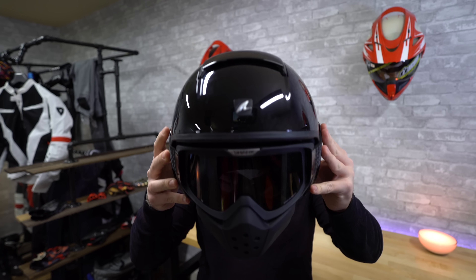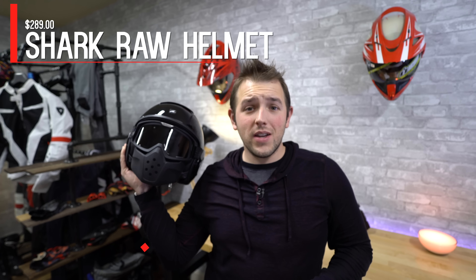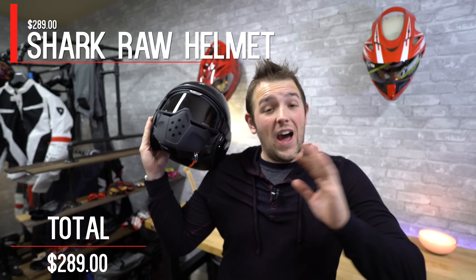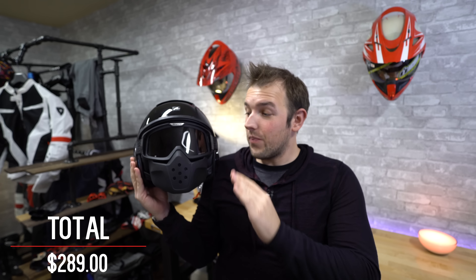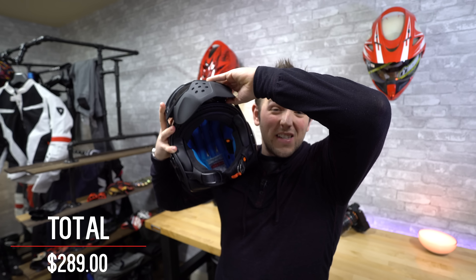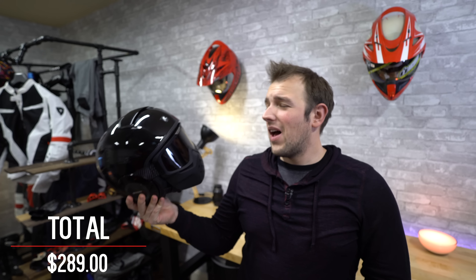Let's start off with the helmet I chose — the Shark Raw helmet. When I saw this thing online I was like, 'Oh my God, that's awesome.' Then I saw the price tag: $289, which is going to be like a third of my budget. But I don't have a helmet like this, and I found out it's a three-quarter helmet where you can actually bend the chin piece up, which makes it even cooler. Helmet-wise, I'm okay spending money because that is what's going to keep me alive. I sunk $289 into the helmet and I think it looks awesome.